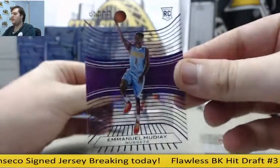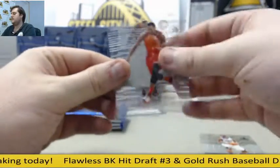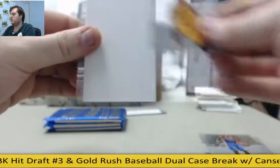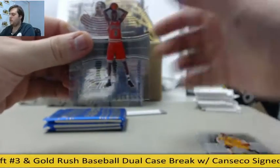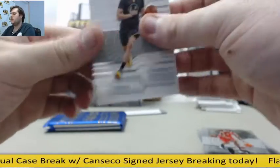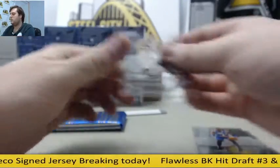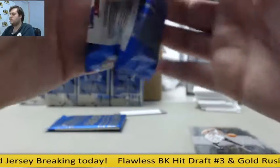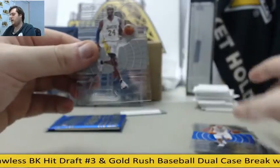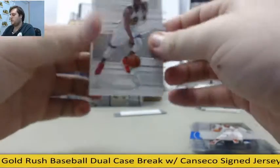Wiggins. Emmanuel Mudiay, 18 of 25, rookie. Lowry, Drummond, Love. Rookie Portis. Rose, DeAndre. Klay. Rookie D. Cauley-Stein. Noel, Rubio. Beal. Batum out of 149. Bryant, Westbrook. Draymond.